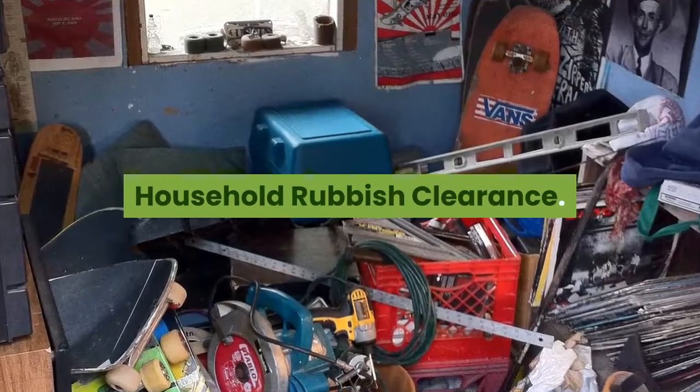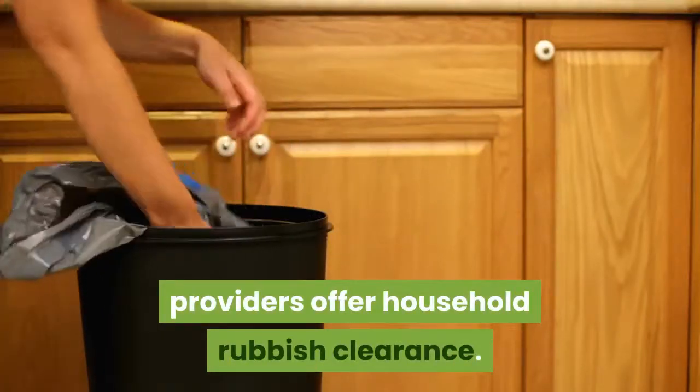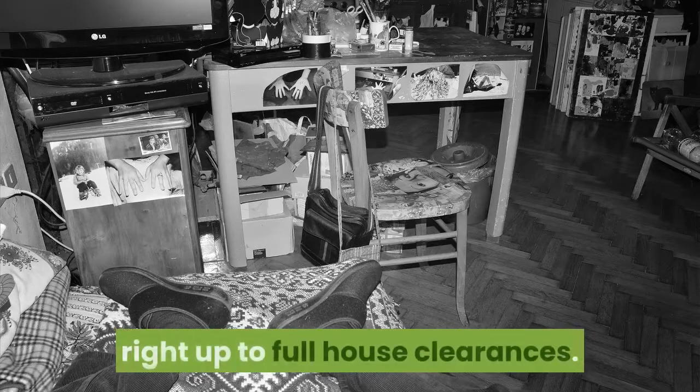Finally, Number 6: Household Rubbish Clearance. House clearance and waste disposal service providers offer household rubbish clearance. It's what they do most, and they can quote you for clearing single items right up to full house clearances.